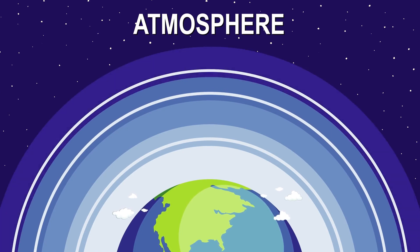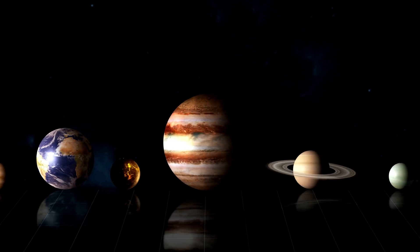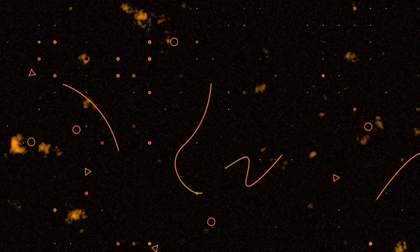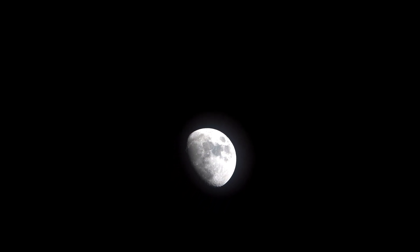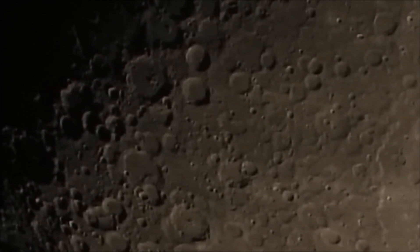Beginning our cosmic journey close to home, we first examine our immediate neighbor, the Moon. Due to the Moon's large apparent size in the sky, Hubble cannot capture its entire surface in a single image. Other missions, such as NASA's Lunar Reconnaissance Orbiter, provide far better images of the Moon, making it more practical for Hubble to focus on other targets. However, in 2012, Hubble played a crucial role in an intriguing event: Venus transiting in front of the Sun. Scientists used the Moon as a massive mirror to detect subtle variations in sunlight scattering through Venus's atmosphere.